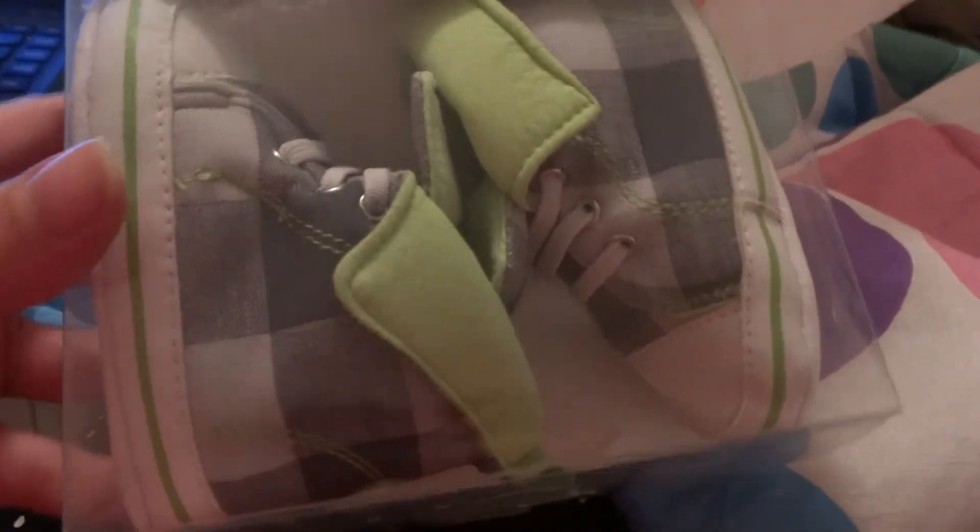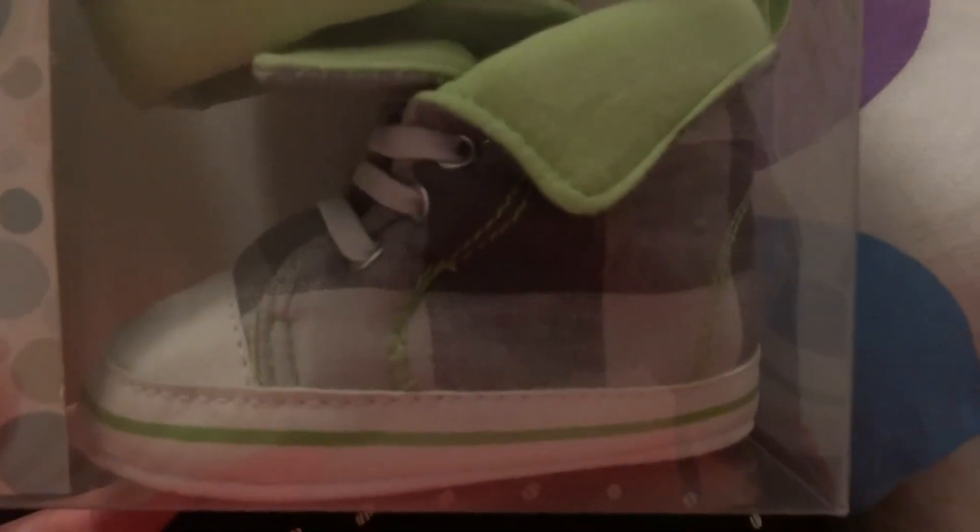At Home Goods, I got these really, really cute shoes. They're just nice too. I definitely wish they were smaller, but they were way too cute to pass up. I like my favorite colors — black and gray and lime green. So here's that.